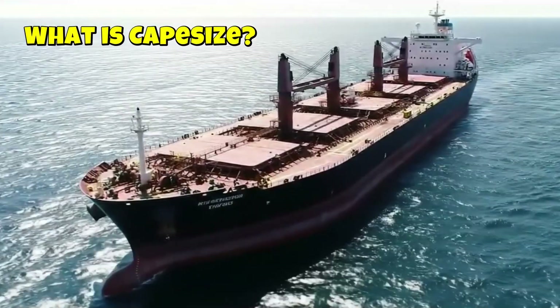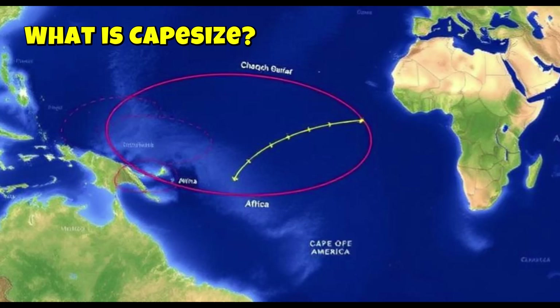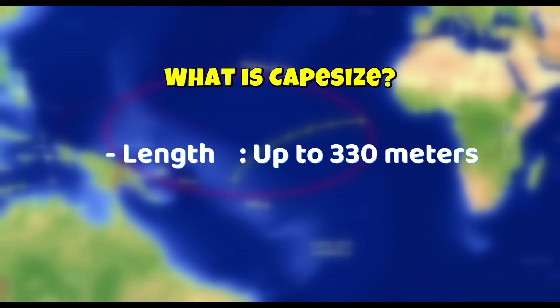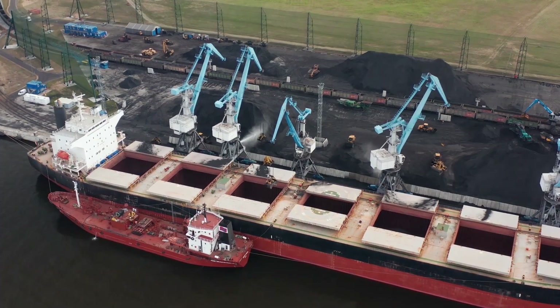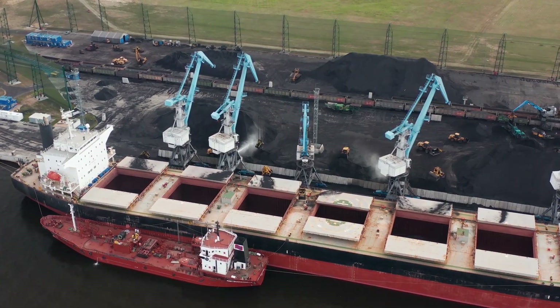Cape Size vessels are too large to pass through the Panama or Suez Canal, so they route around the Cape of Good Hope in Africa, or Cape Horn in South America — hence the name. Their dimensions: length up to 330 meters, beam 45–50 meters, and draft over 17 meters. These ships mainly haul iron ore and coal in bulk, essential for industries like steel and power generation.